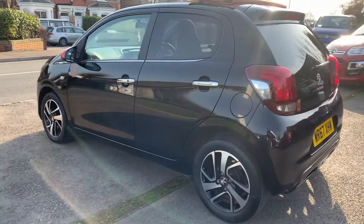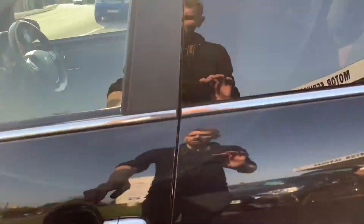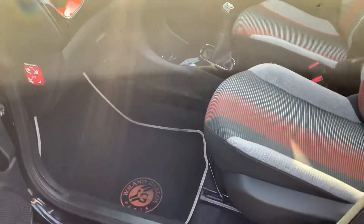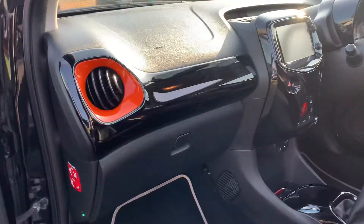got a lovely interior, badged mats, nice orange inserts on the dash, on the door.